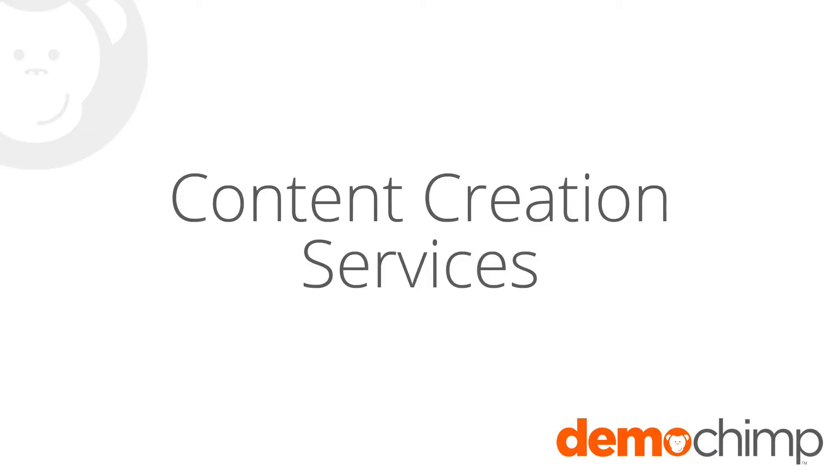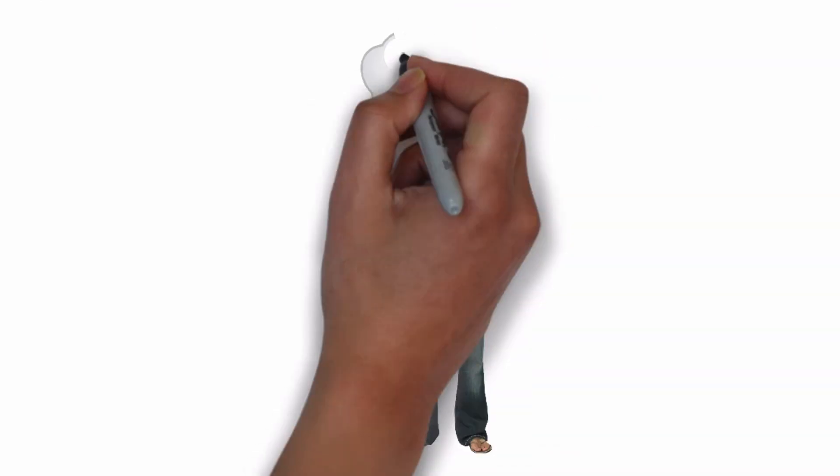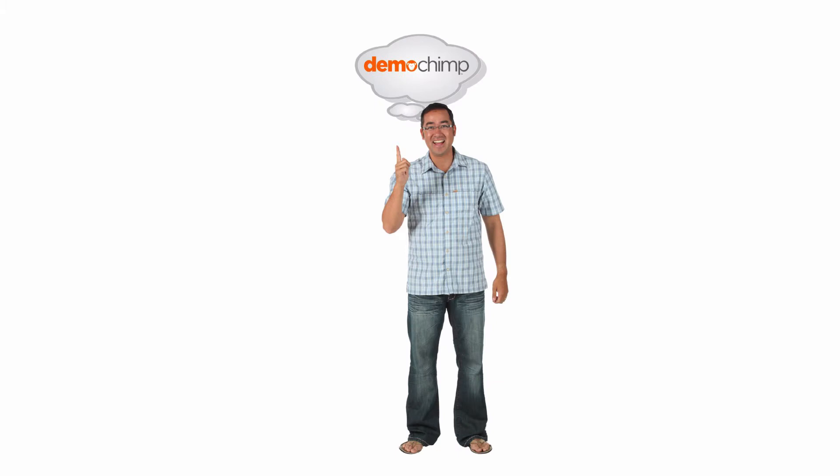To use DemoChimp's amazing platform, you need some great product videos. If you don't have videos already, don't worry — DemoChimp's content creation team can help.